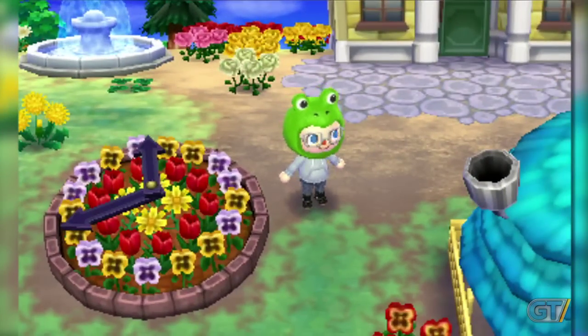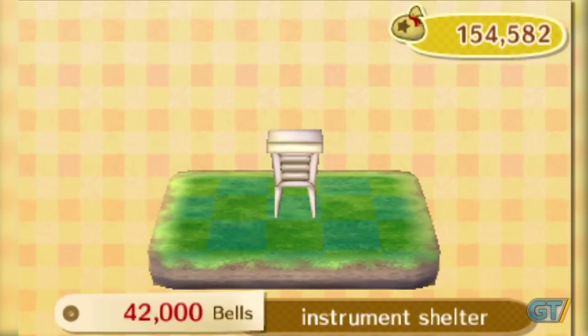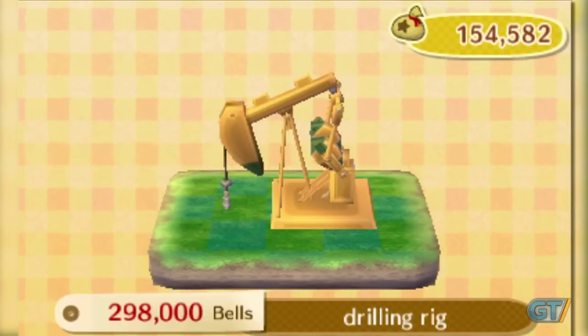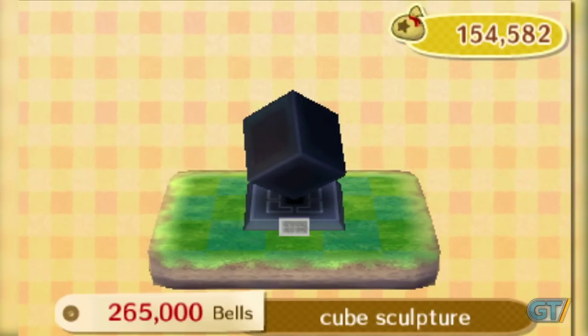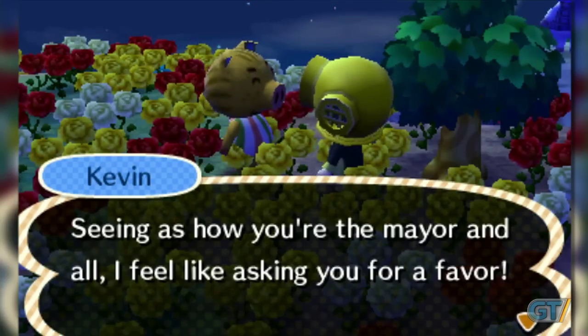You've been playing Animal Crossing New Leaf for a few weeks, trying to perfect your town, but there doesn't seem to be anything else you want to build. Another bench or lamp isn't appealing, but you've heard of lighthouses, windmills, and other options that aren't listed in your town hall. The default batch of public works projects is rather small. Some buildings like the cafe become available after meeting certain requirements, but the majority of projects simply come as suggestions from other residents.